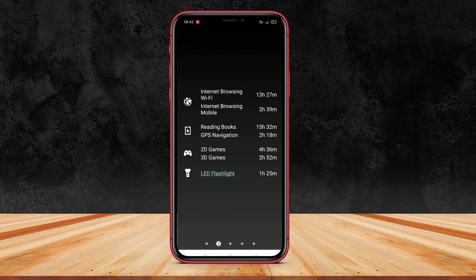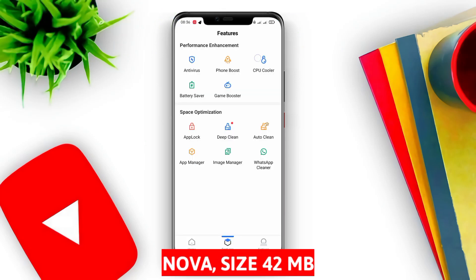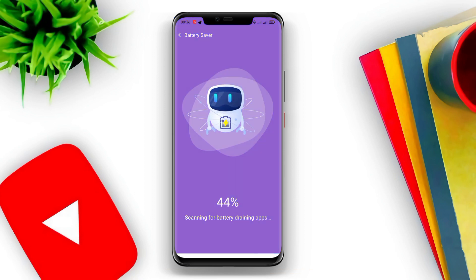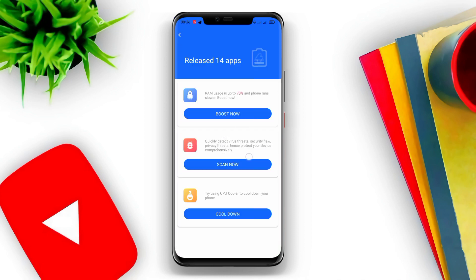Nova is the best application on Android. Nova has a battery saver feature that will make the battery last longer. This feature will turn off background apps to reduce CPU usage, improve battery life, and provide longer standby time.